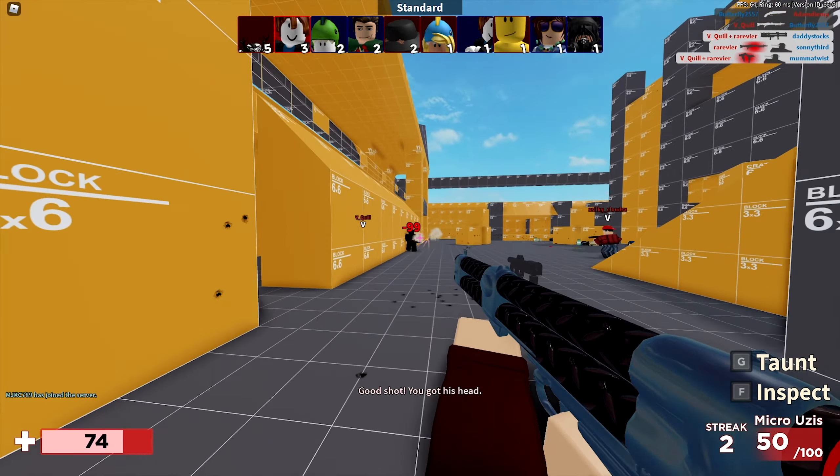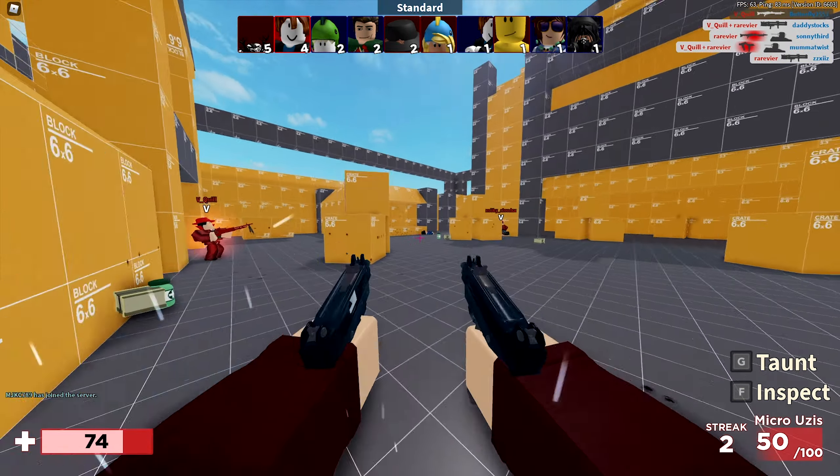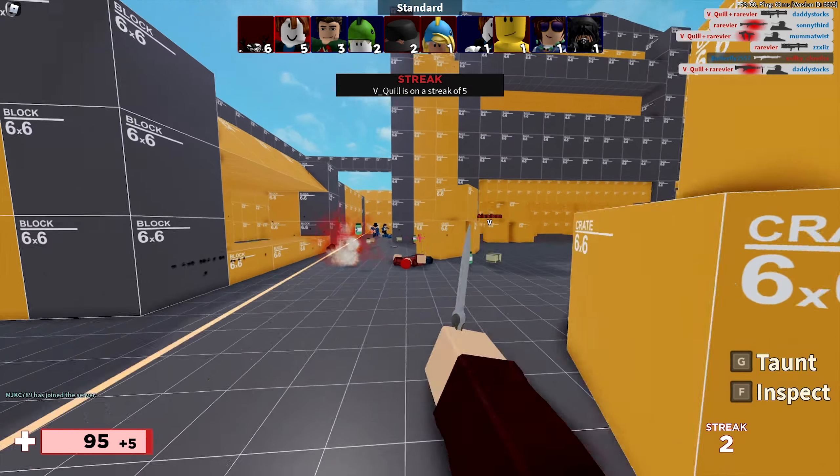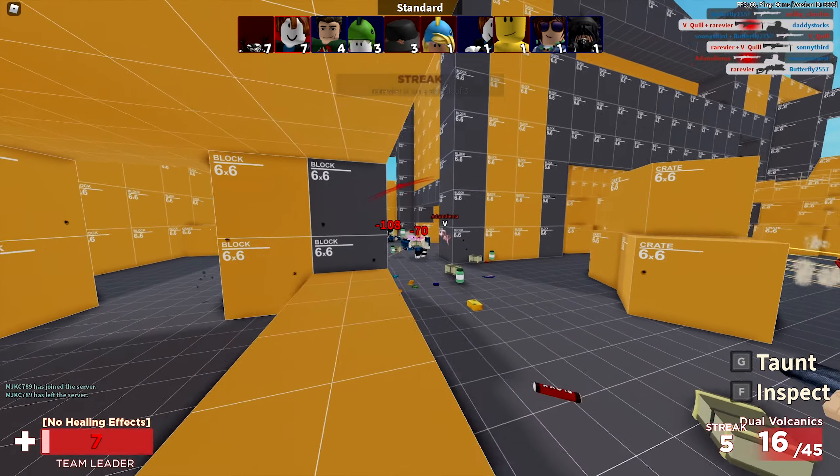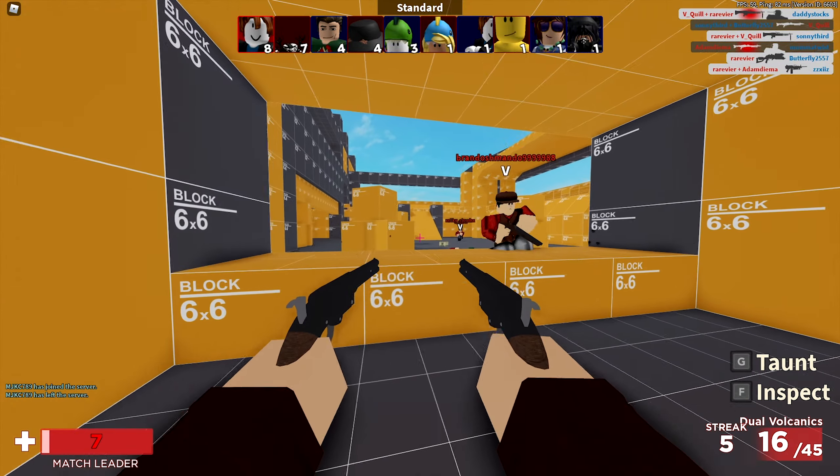Both of these sets have cartoony outline elements which look absolutely amazing. First we have the Cursed Warrior set, and we also have the Frostbitten Guardian set. I think both of these are absolutely amazing, so let's take a look at these items.